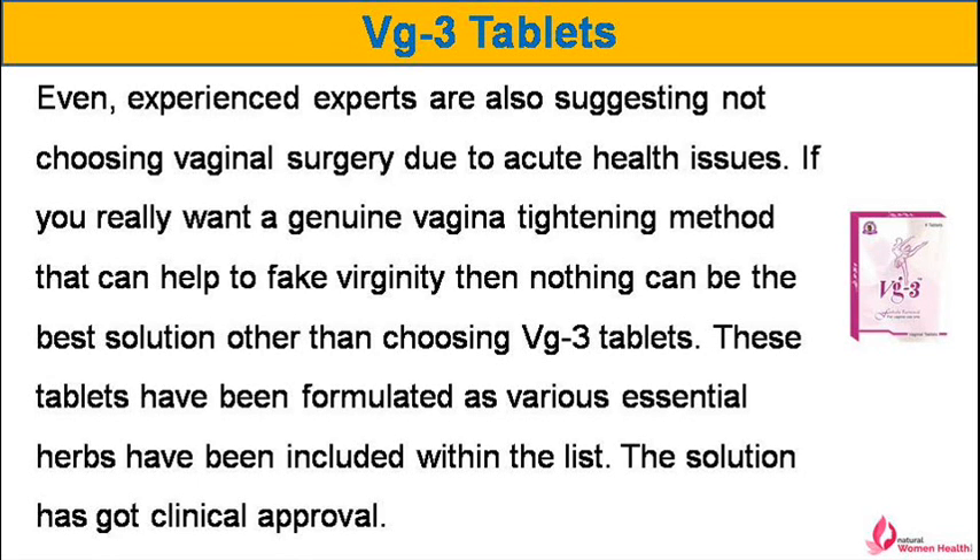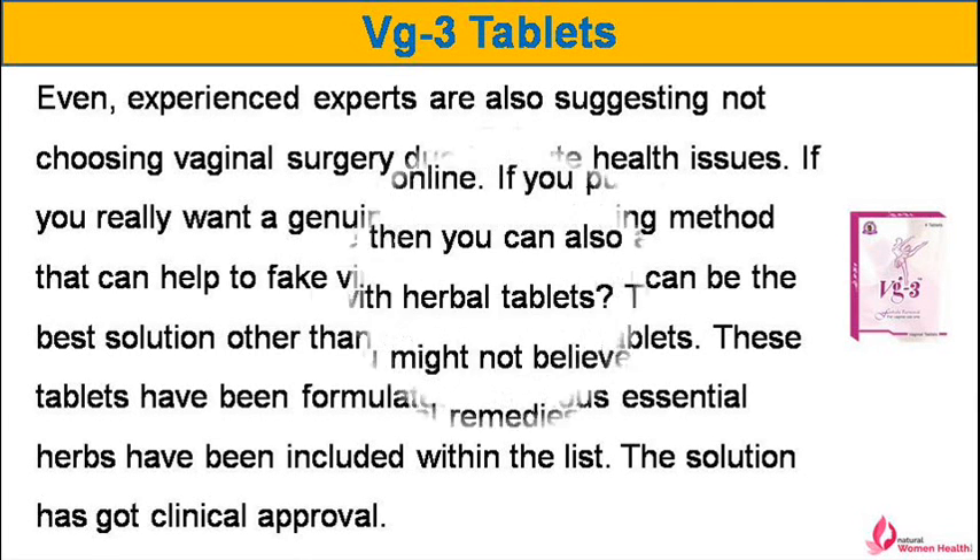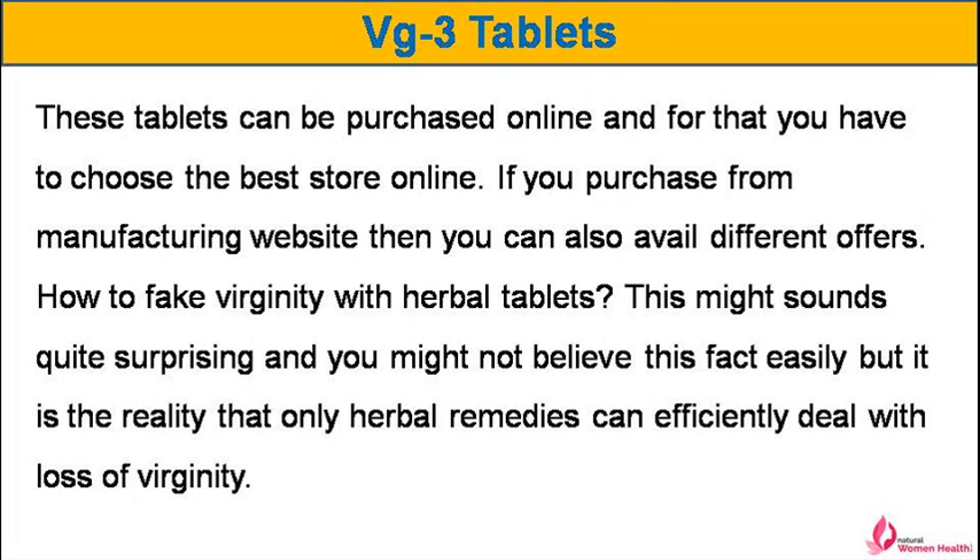If you really want a genuine vagina tightening method that can help to fake virginity, then nothing can be the best solution other than choosing VG-3 tablets. These tablets have been formulated with various essential herbs. The solution has got clinical approval. These tablets can be purchased online and for that you have to choose the best store online. If you purchase from the manufacturing website then you can also avail different offers.